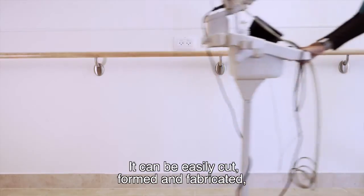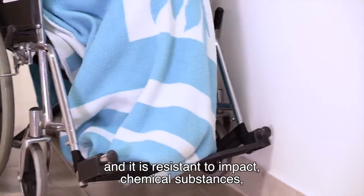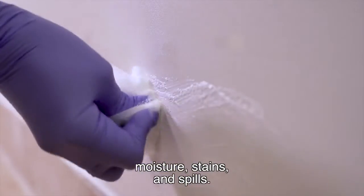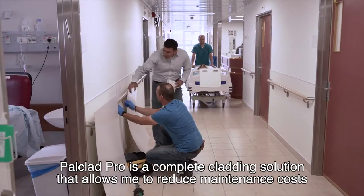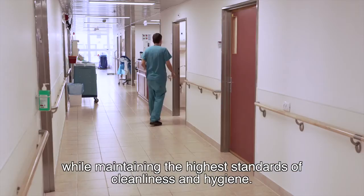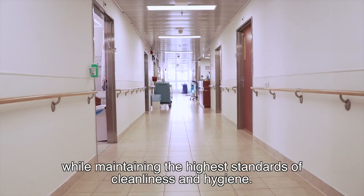It can be easily cut, formed and fabricated, and it is resistant to impact, chemical substances, moisture, stains and spills. Powclad Pro is a complete cladding solution that allows me to reduce maintenance costs while maintaining the highest standards of cleanliness and hygiene.